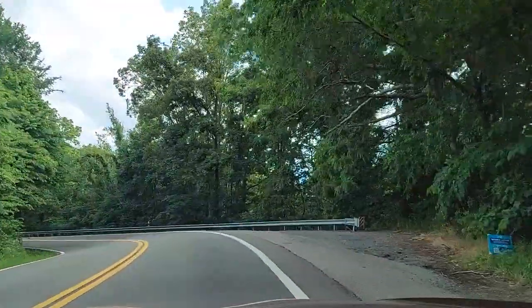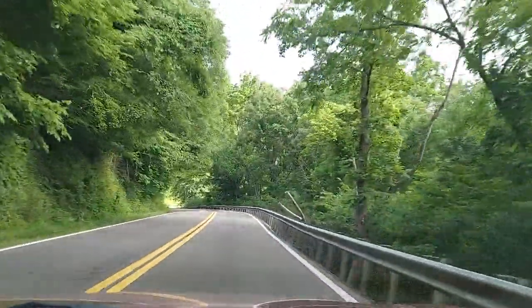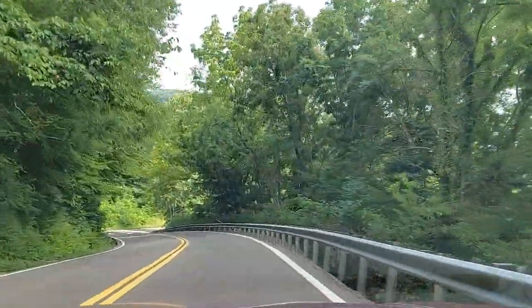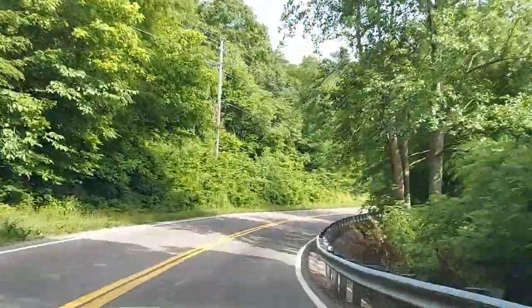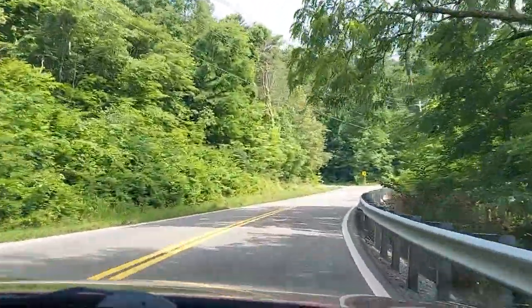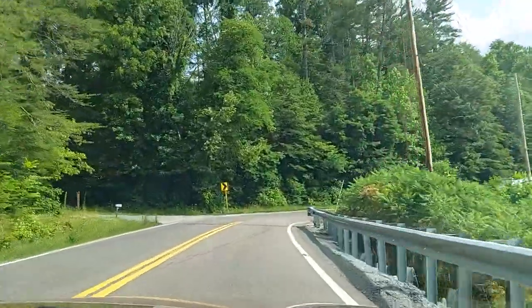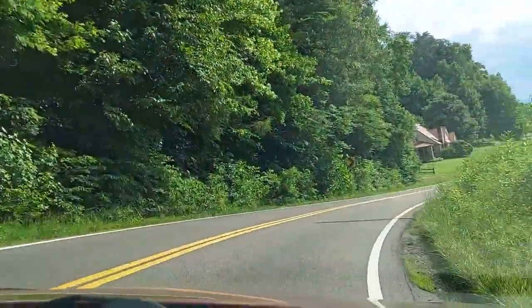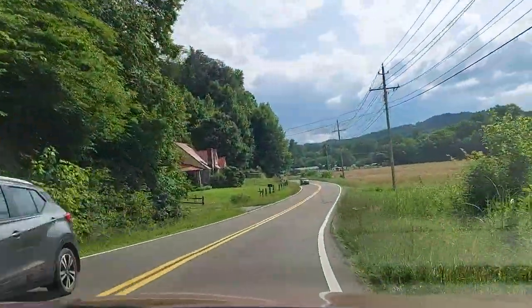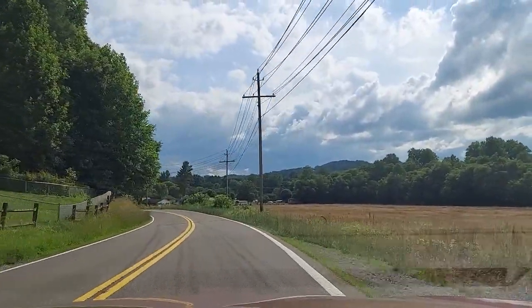This is real pretty out here. Nice road, I like this — lots of twisty turns. Tight corner there. Nice house. Rock house, I like that.